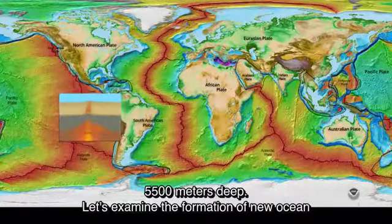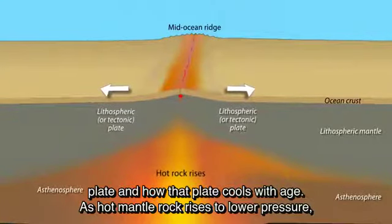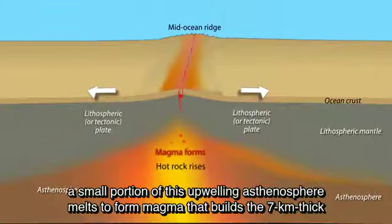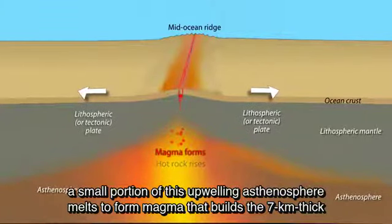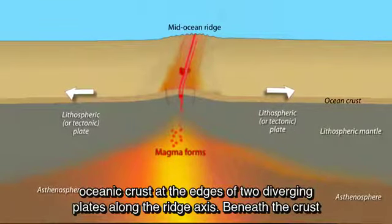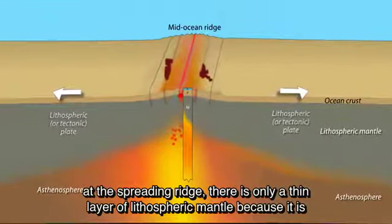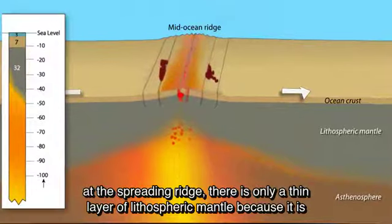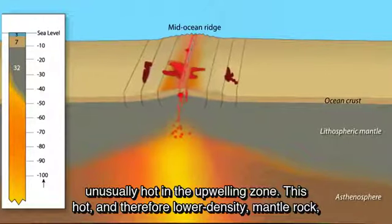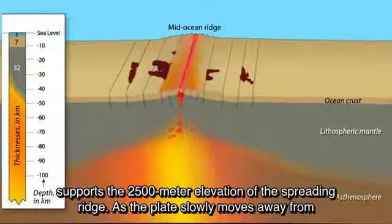As hot mantle rock rises to lower pressure, a small portion of this upwelling asthenosphere melts to form magma that builds the 7-kilometer-thick oceanic crust at the edges of two diverging plates along the ridge axis. Beneath the crust at the spreading ridge, there is only a thin layer of lithospheric mantle because it is unusually hot in the upwelling zone. This hot and therefore lower-density mantle rock supports the 2,500-meter elevation of the spreading ridge.